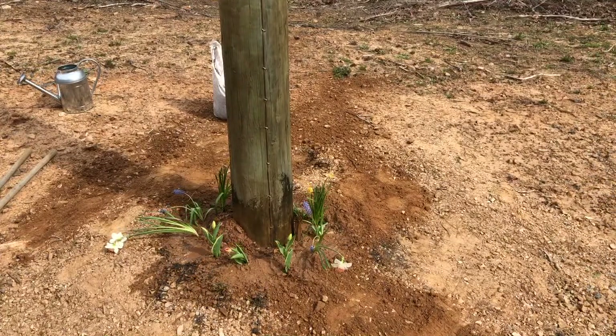And there we go — one somewhat wilty electric pole. A little bit of sun today, maybe they'll adjust to their home fairly quickly and stand back up. Then we'll have to get some kind of little border around them. Now to move down here and do the next one.